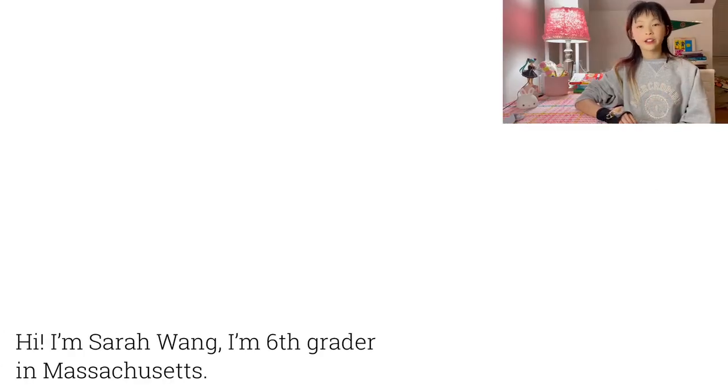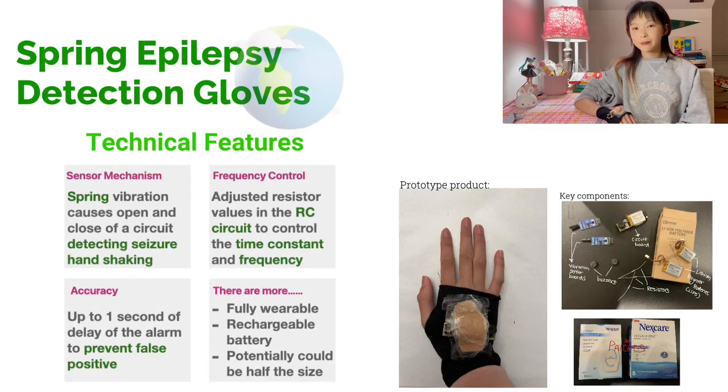Hi, I'm Sarah Wang. I'm a science fair student in Massachusetts. I've created the Spring Epilepsy Detection Gloves for real-time epileptic seizure detection by detecting repeated hand movements for tonic-clonic and myoclonic seizures.